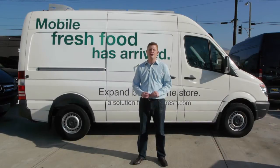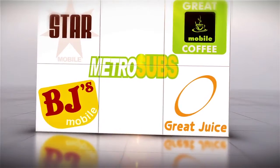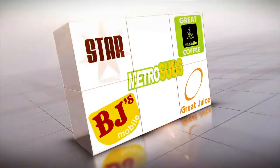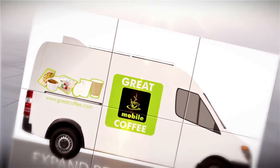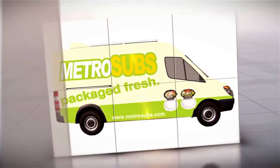Hi, my name is Max Ferrini and this is Mobile Fresh Food, a way for retailers to expand beyond the store. Mobile Fresh Food is a concept which takes the existing items and brand of a retailer and couples it with a mobile food platform. The idea is that the retailer can provide a new experience for customers outside the store. Customers get to see the brand and experience the items in a new way.